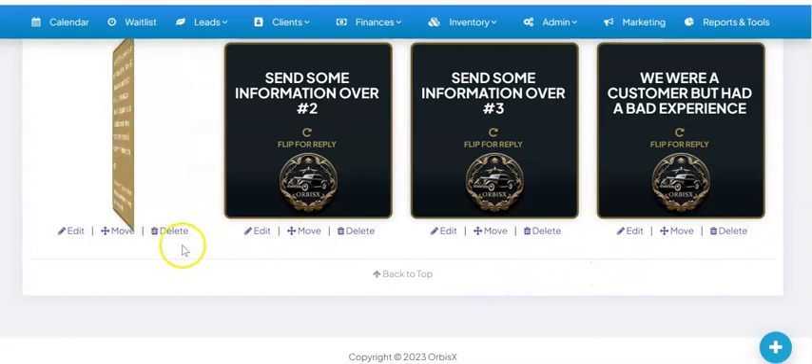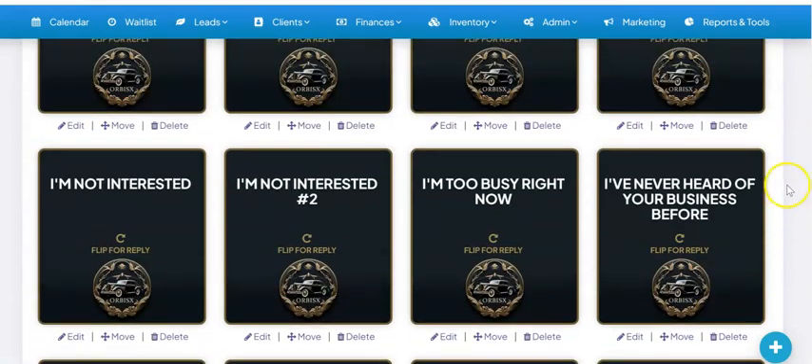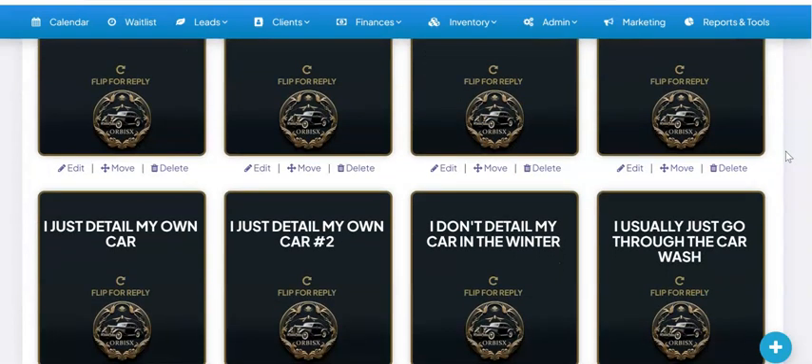Send me some more information. Send information over — number two, number three — we were a customer but had a bad experience, or I've never heard of your business before, I'm too busy right now, I'm not interested. You name it. We've got everything you need here to help sell, including specific things for 'I don't need paint protection film,' 'I don't need window tinting.' We've got the perfect responses for you to help close those deals.